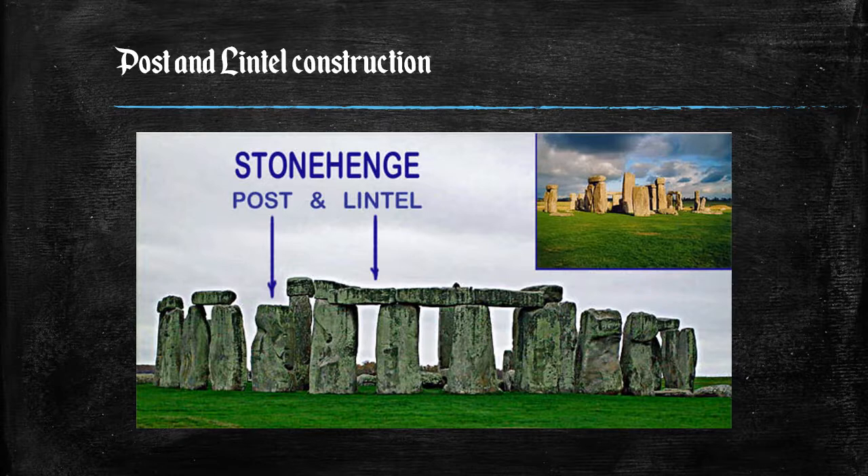In architecture, post and lintel — also called prop and lintel or trabiated systems — is a building system where strong horizontal elements are held up by strong vertical elements with large spaces between them. This is usually used to hold up a roof, creating a largely open space beneath. The horizontal elements are called lintels, headers, architraves, or beams, and the supporting vertical elements may be called columns, pillars, or posts. The use of wider elements at the top of the post, called capitals, helps spread the load and is common in many traditions.